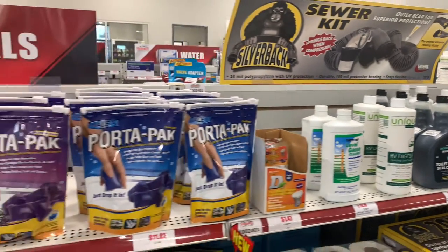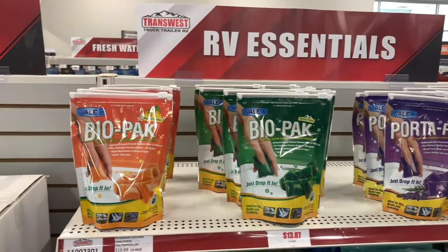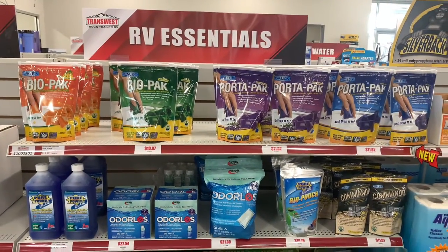We also have our port-a-packs, which are disinfectant and fragrance. You can get them in tablets, liquids, pouches, and big bottles and small bottles.